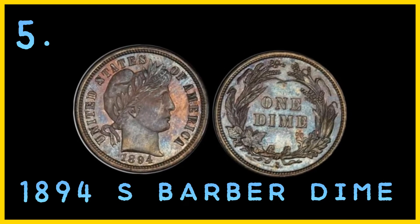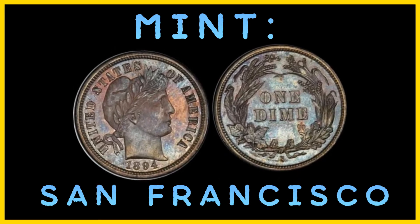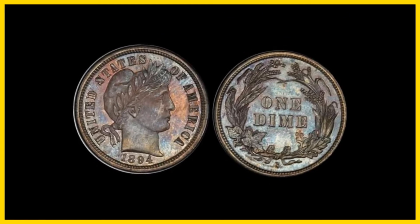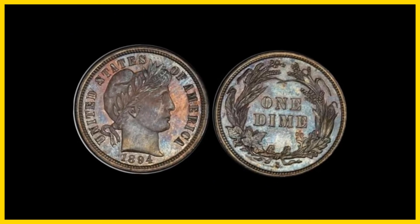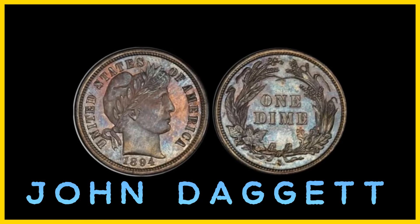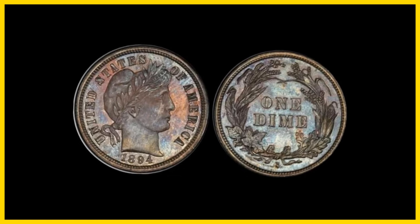Number 5: the 1894 S Barber Dime. Estimated number in existence: about 9. Number minted: 24. Mint: San Francisco. Current value: $1,997,500. The 1894 S Barber Dime is considered the holy grail of dimes, though it is not higher on this list because there are quite a few of these coins out there. However, it is the most valuable dime ever and is considered one of the big three of American numismatics, along with the 1913 Liberty nickel and the 1804 silver dollar. According to a widely circulated story, it is rare because the San Francisco Mint superintendent, John Daggett, chose to only strike two dozen of these dimes for banker friends. No one knows for sure why so few Barber Dimes were struck in San Francisco in 1894.